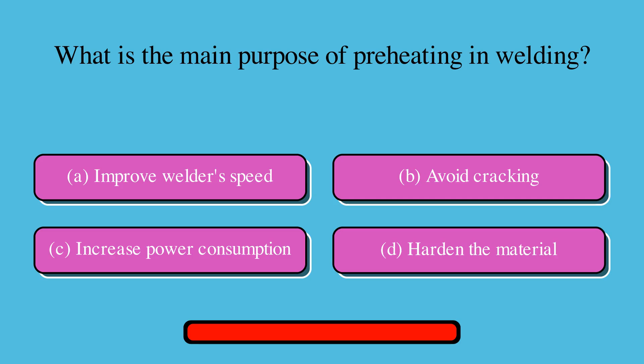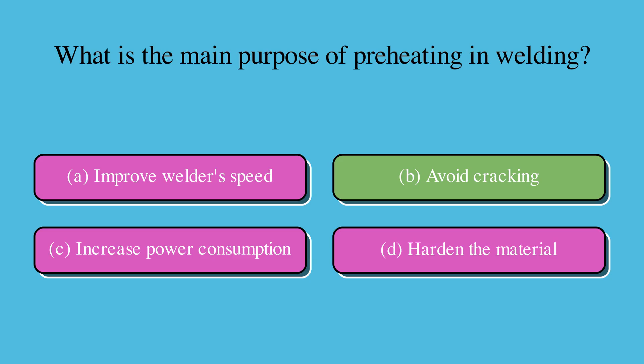What is the main purpose of preheating in welding? Is it A. Improve welder's speed, B. Avoid cracking, C. Increase power consumption, or D. Harden the material? The correct answer is B. Avoid cracking.